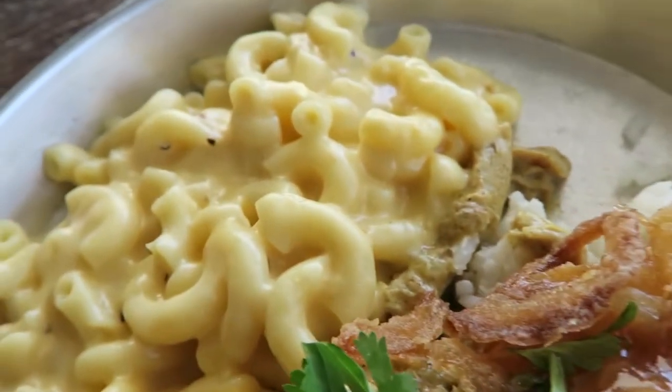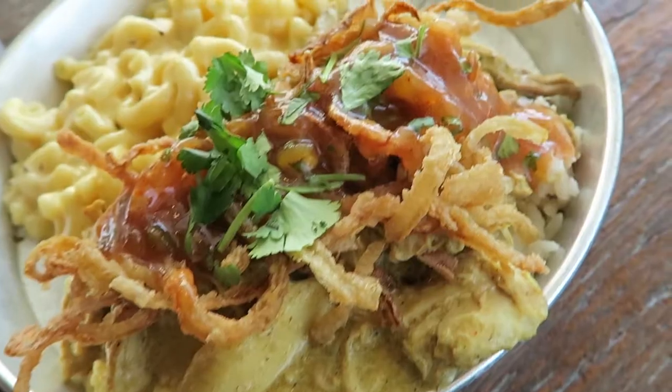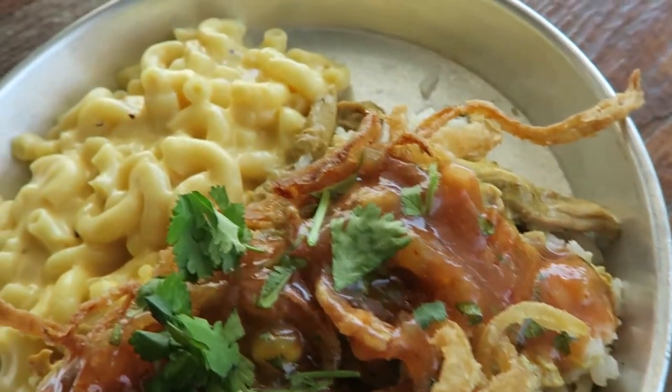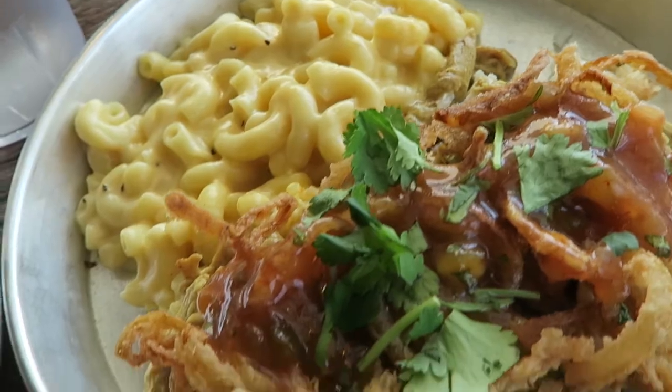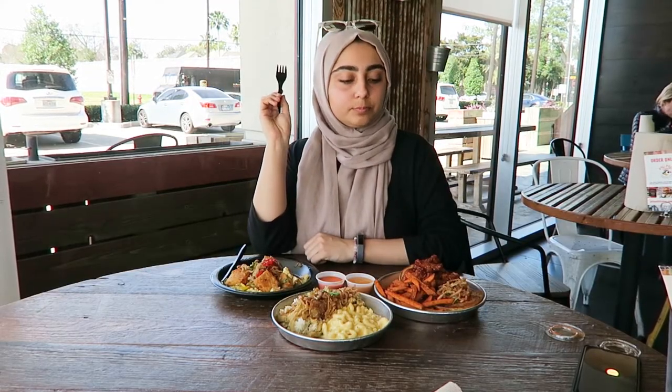I read online about their mac and cheese and how it's really good, and usually when I go to these types of places I don't know how the mac and cheese is going to turn out, but it's actually really creamy and it was unexpected, so I'm really happy about that. They put the curry chicken on a bed of rice, and I asked them if they could do one side cauliflower rice and the other side their coconut rice, and both were really good. I was actually really surprised by the cauliflower rice — it's really creamy, very cheesy sort of rice. You don't even realize you're eating cauliflower.